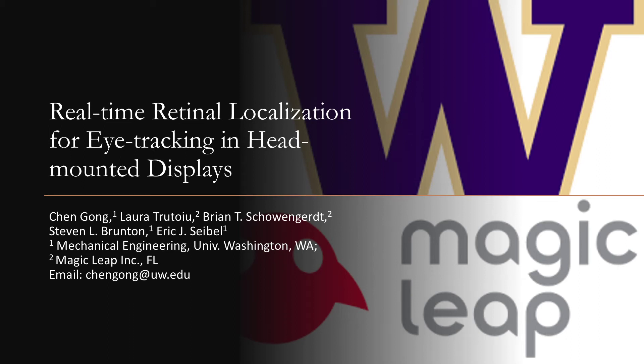Hello everyone, this is Chen Gong from University of Washington. Here I will briefly introduce our work of retinal-based eye tracking for high-mounted displays.